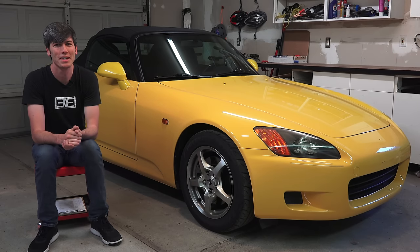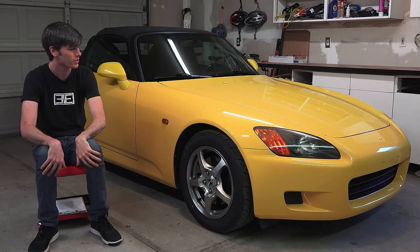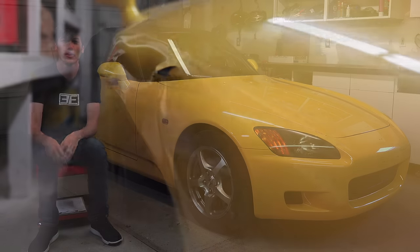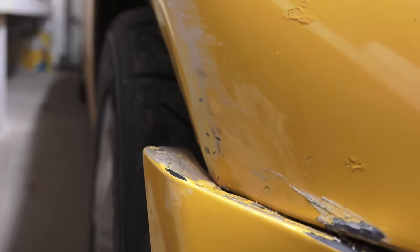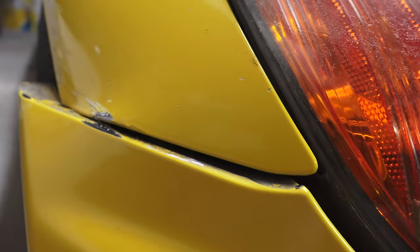Hello everyone and welcome. In this video we're going to be talking about the repair process for my Honda S2000. I drove it into the side of my garage and so I needed to get it fixed. I also had a chipped up front bumper, so I had them repaint that while it was in. I'm going to talk about the good parts of this experience, the bad parts, and some of the shady parts.